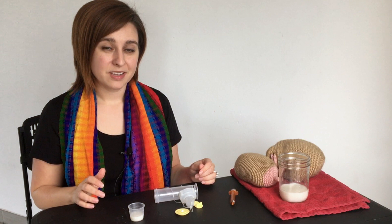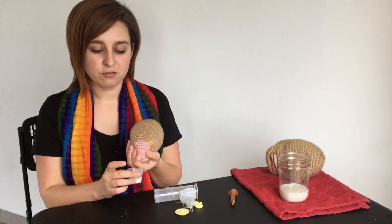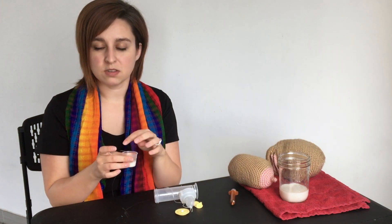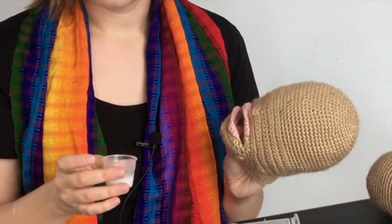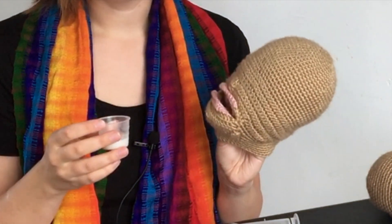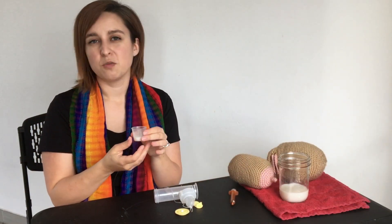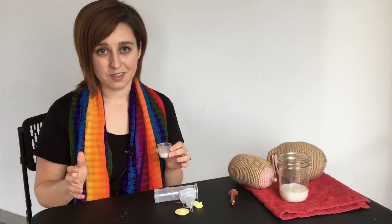One of the easiest ways to feed a newborn, especially in the first few days of life, is with a cup. You can even hand express a few drops of colostrum into a small cup like this and feed them very easily. At the hospital they may give you a softer cup, but a regular medicine cup works fine at home. You simply hold the baby and feed them one drop at a time — they'll lap it up. This works best for small quantities and is great for newborns, especially within the first month of life.